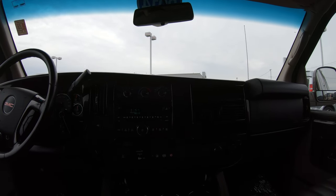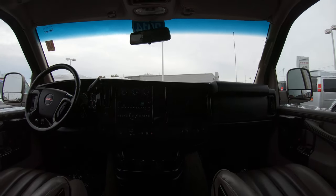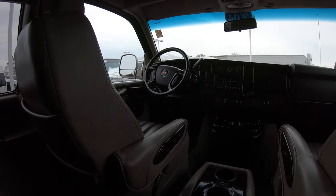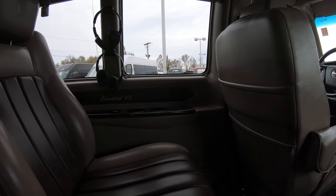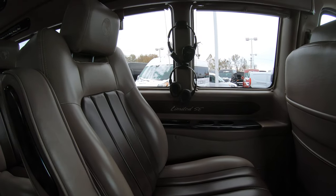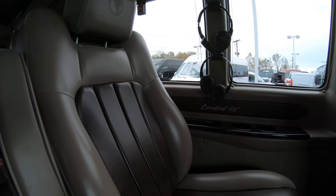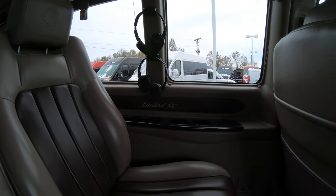So overall, for having over 80,000 miles, this conversion van is in pretty good condition. The outside is in immaculate condition, and inside the seats all look good — no tears, rips, or stains. It's just an overall really nice vehicle at a great price.